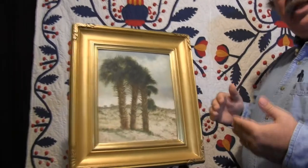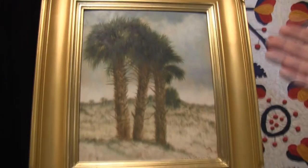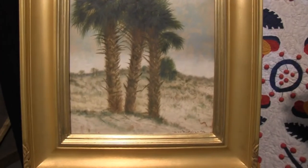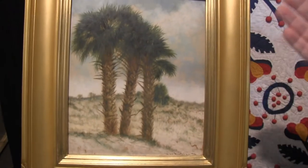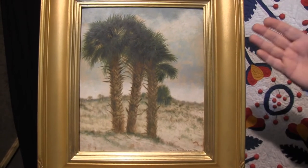We have an amazing painting that is going to be coming up on eBay. This is an original Ben Austrian painting from 1916. It depicts three palm trees on a beach down in Palm Beach, Florida. This is where he summered. Every winter, he and his wife went down to Palm Beach, and some of his paintings came back from there.